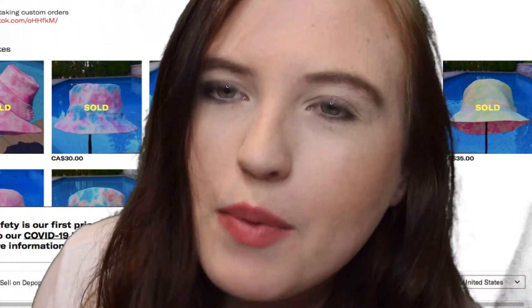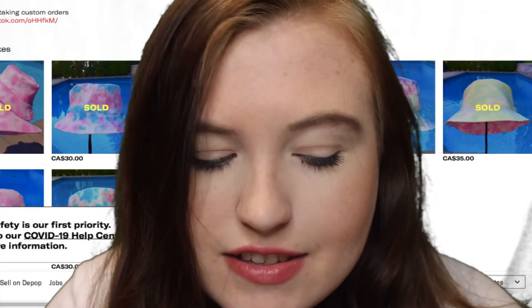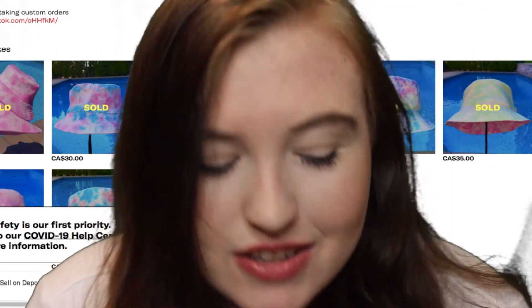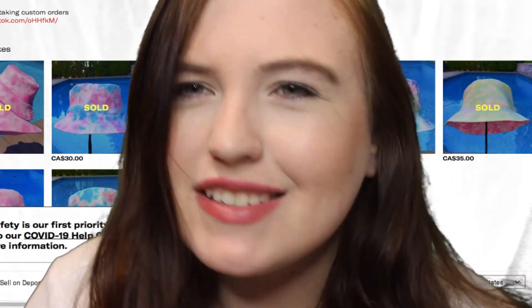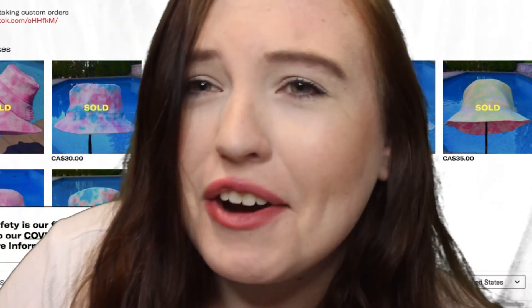This one is a Depop shop called Alicia Sews. She sews like bucket hats — they're tie-dyed bucket hats. These are all sold out, but I'm assuming she's gonna make more after the holidays. I guess everyone is taking a break for the holidays.